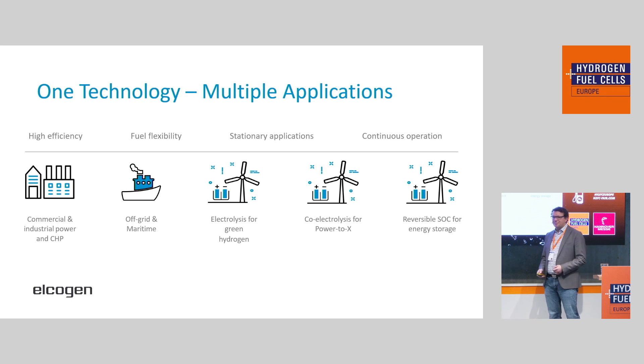What applications does this go in? Quite a few. Whenever you need very high efficiency, whenever you need to be flexible with your fuel — mainly in stationary applications and continuous operation, because the high temperature means you can't run up from room temperature very quickly. What we see a lot is interest from commercial and industrial power generation, distributed power generation, where we also have commercial systems in the field for a couple of years already producing combined heat and power. A lot also goes into off-grid or maritime use, where fuel variability is really something people are looking for because hydrogen is not necessarily widely available yet.